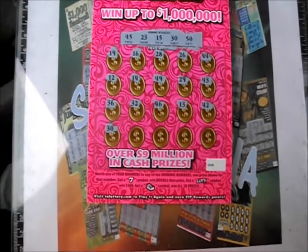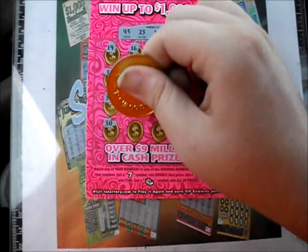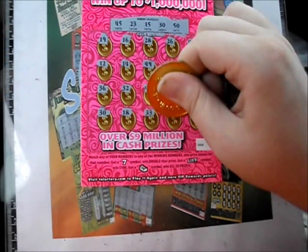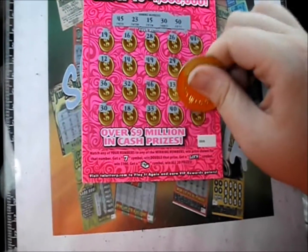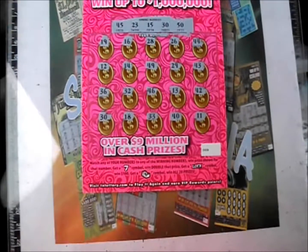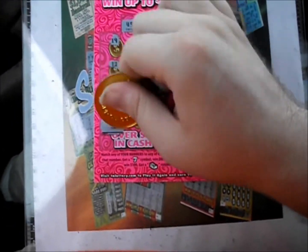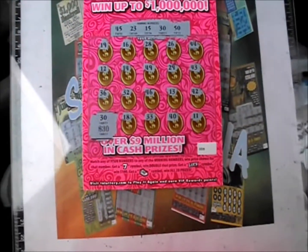30. Got a winner! Last row, let's see if there's anything else. 18, 33, 40, and 11. Just the 30. And underneath that 30 is... ooh! 30 bucks! Very nice — 30 for 30.